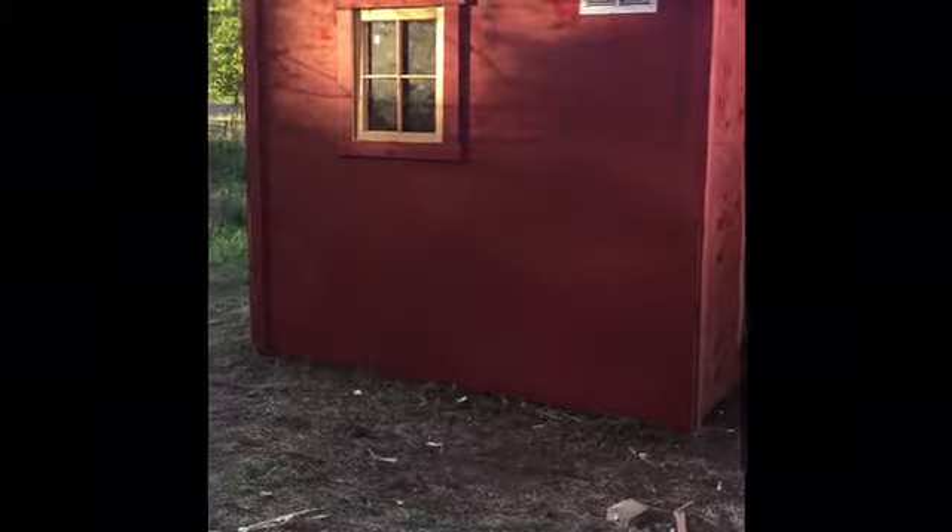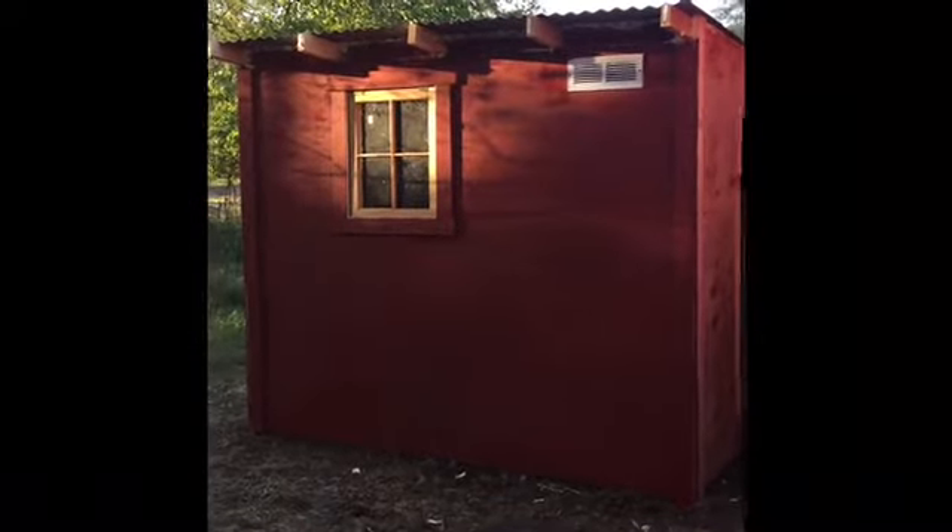I'm not painting. Hopefully this weekend we'll be getting the chickens in here. I've got three possibilities for a run. One is to move the Harbor Freight garage-in-a-box frame over here, clad it with fencing, and the chicken netting for the top came in today, so I can go with that.